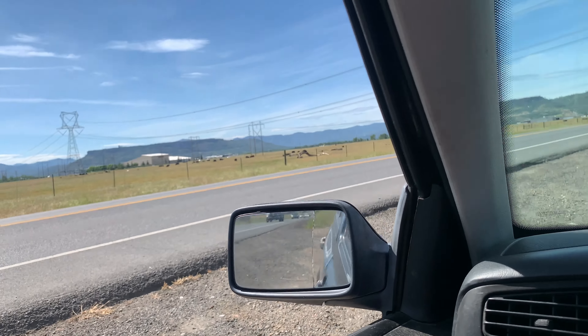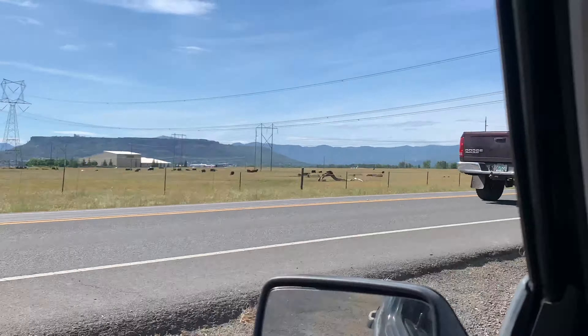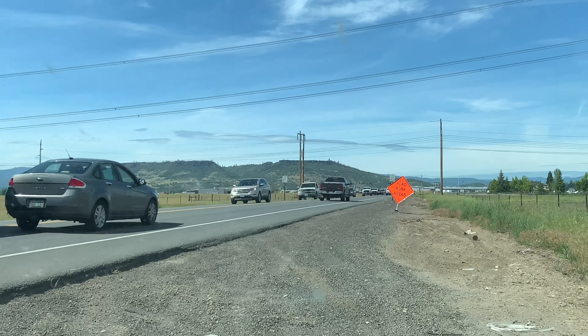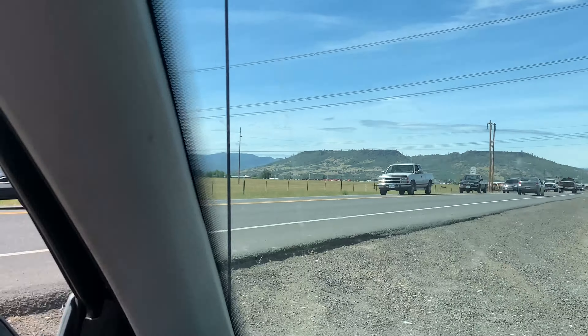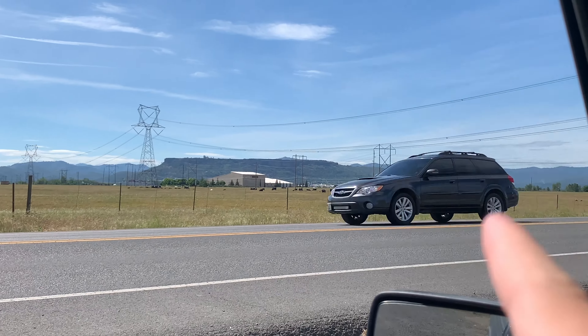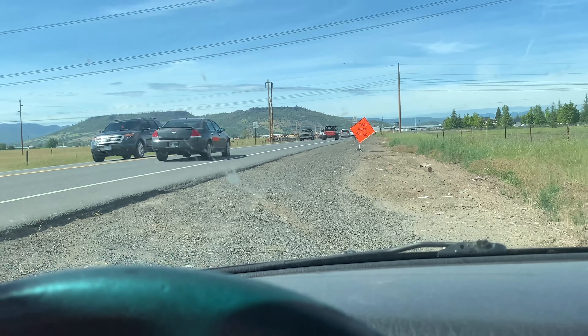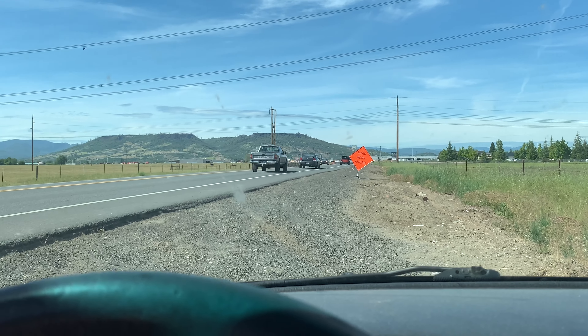We are almost here. I just wanted to stop and show you there's actually two Table Rocks — lower over there and upper over here. You see it looks like a table. We're actually gonna go to the lower one today. I think it's a better hike and I've been to the upper one a million times.